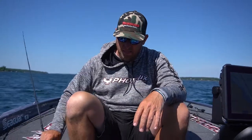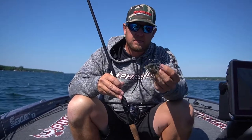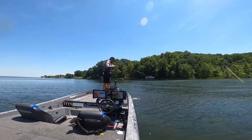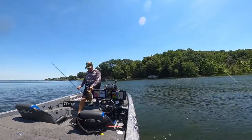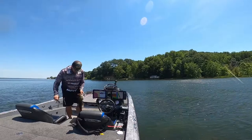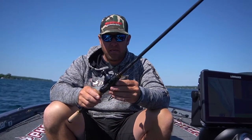One of my big key bites this week came on the Megabass Uzi Swimmer Swim Jig, just with a Zoom Speed Crawl on there. I went up shallow late in the day and caught a 4.25 on that. I was throwing it on the Megabass Destroyer Valdivia rod and a Dyer reel with a 2.0 to 8.1 gear ratio.